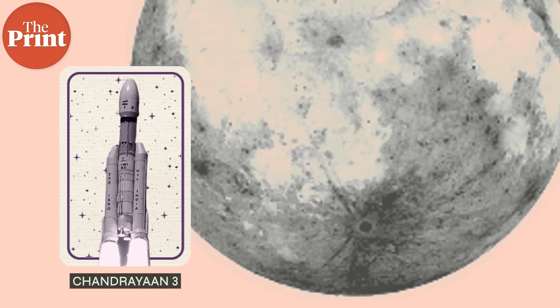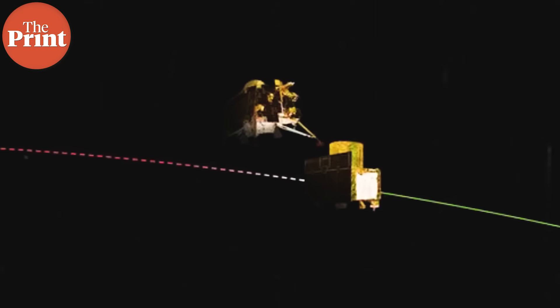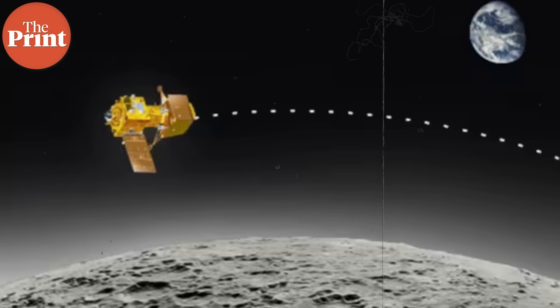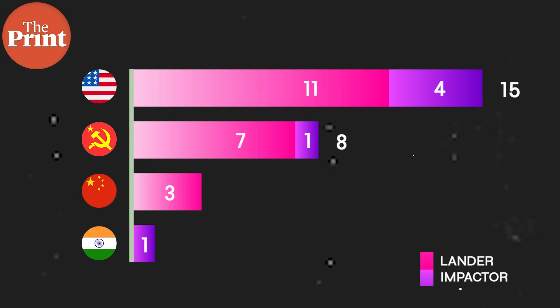It's nearly done. In less than a week, Chandrayaan 3 is going to land at the south pole of the moon. It has already descended to its final orbit and the landing attempt is scheduled for the 23rd of August. If India succeeds in performing this soft landing, it will only be the fourth country to do so, after the US, the USSR, and China.